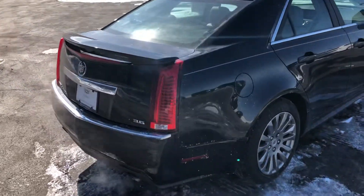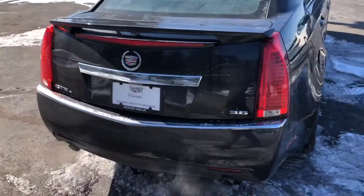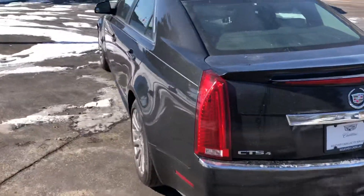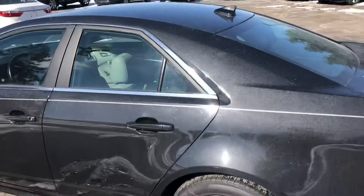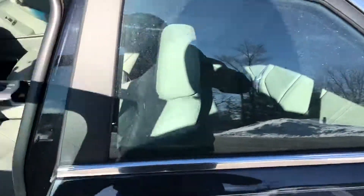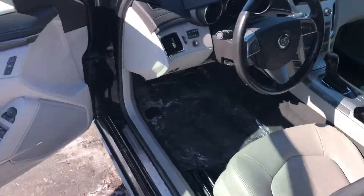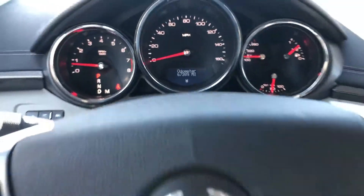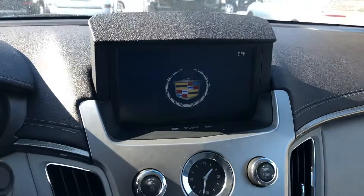It's got the 3.6 liter engine in it, it's also all-wheel drive in a black diamond tint coat. It also has the Sid Did It pinstripes on it as well, to give it an extra little pop. It's got a light gray interior with black accent carbon fiber, and just a little over 67,000 miles.